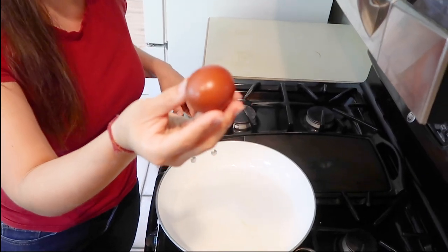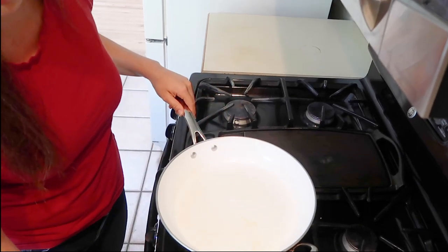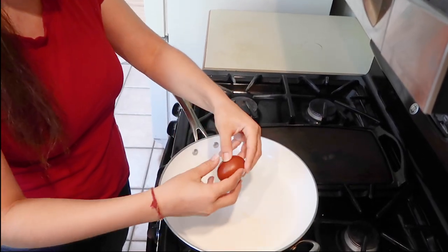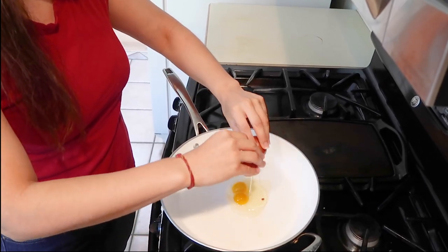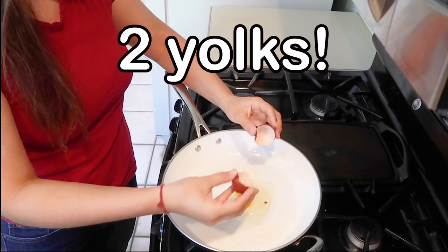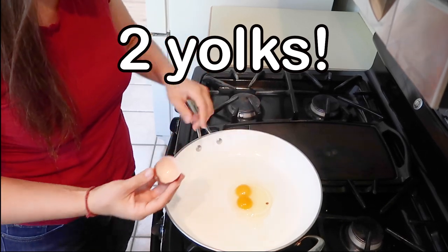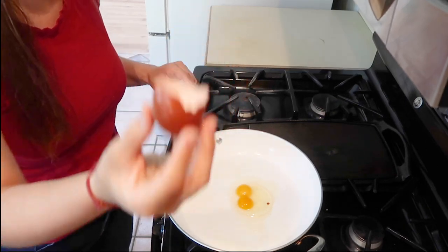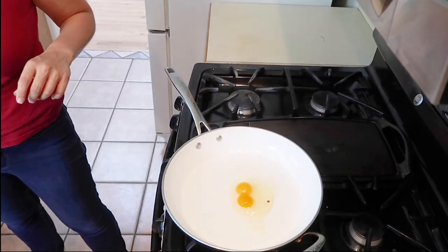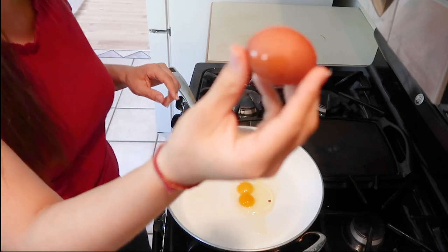Here is the first egg — I'm so excited. Let me crack it open and the shell is soft. There are two egg yolks! We have a lucky egg. That's why it was so big — because there are two egg yolks.